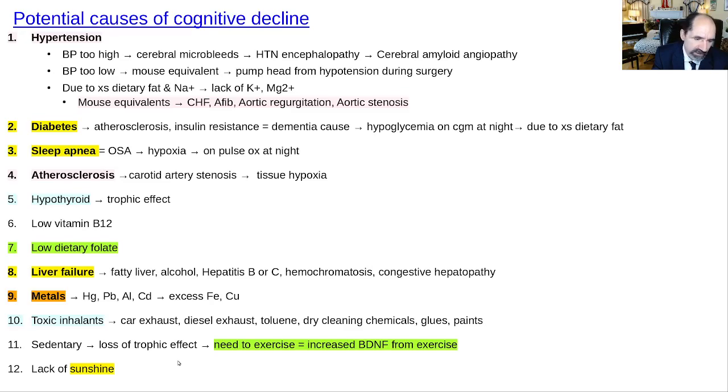Being sedentary causes you to lose a trophic effect. Exercise produces BDNF — brain-derived neurotrophic factor — which causes new neurons to grow and maintains existing ones. It's normal for humans to exercise. Make sure you're at least walking every day. Get out in the sun, get your vitamin D, and improve vasodilation and blood perfusion to the brain.